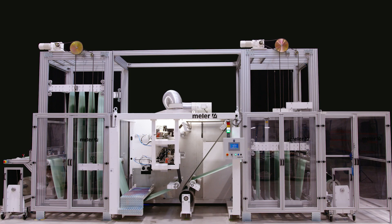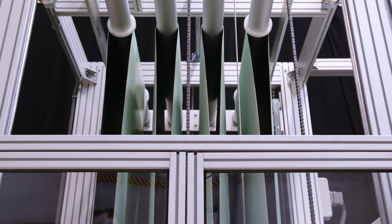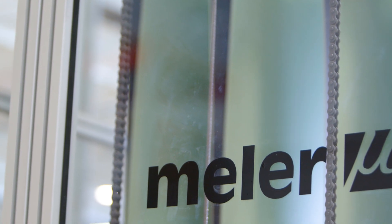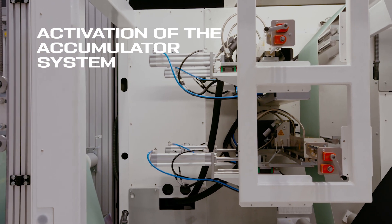But how do we achieve this? The secret lies in the use of two substrate accumulators. When the coil in production is finished, the system activates automatically and lowers the corresponding accumulator. The lamination process does not stop, regardless of the coil change. Let's see how it works.